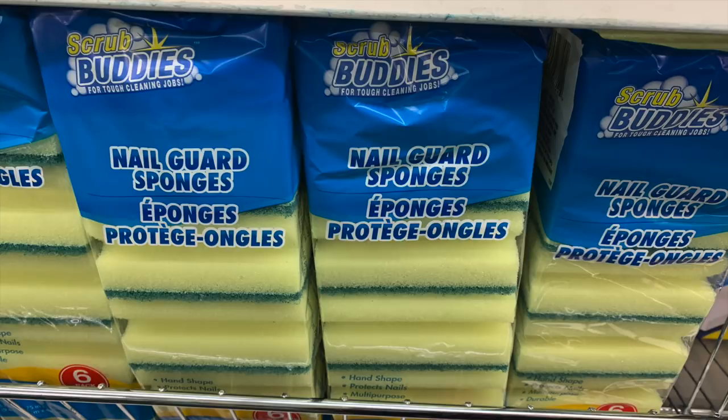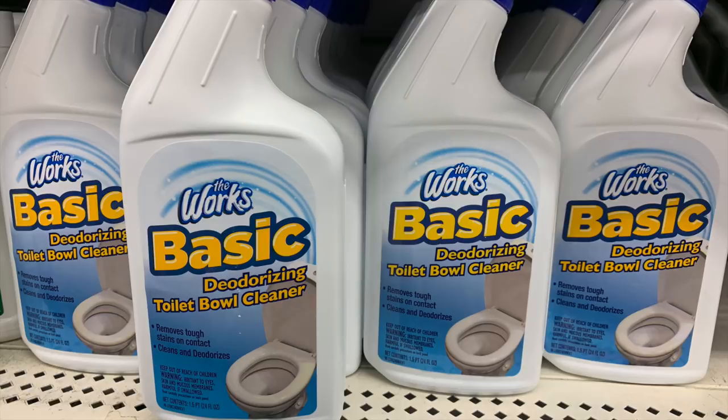This is a nicer sponge — a six-pack of Scrub Buddies with an indentation in them. They used to sell something very similar over at Dollar General, so I'm very happy to see these. When I need to stock up I'll definitely be buying them. It's also a larger sponge.